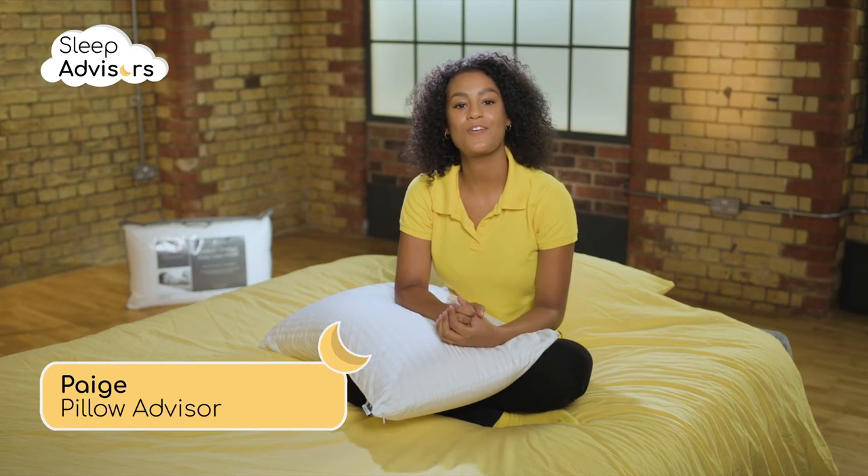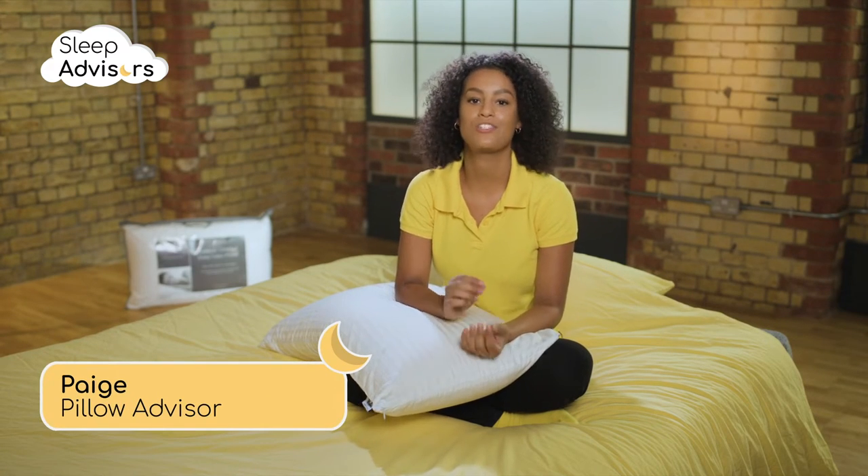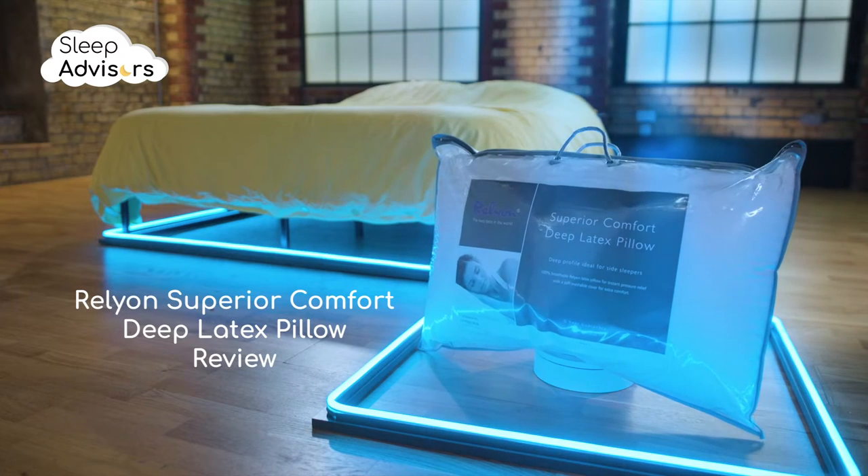In the next few minutes, I'm going to tell you everything you need to know about this Relyon Superior Comfort Deep Latex Pillow.